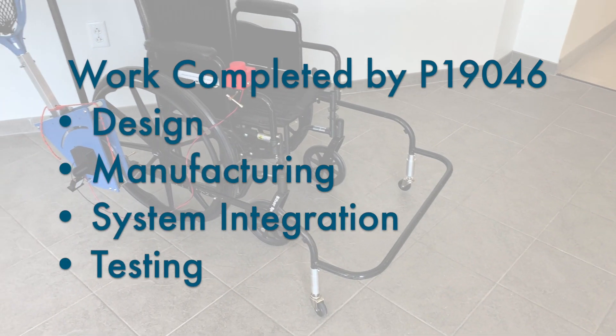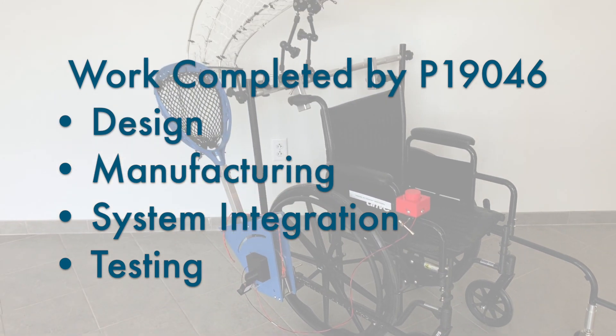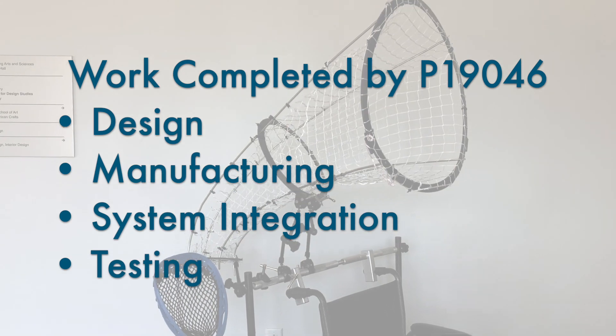Project team P19046 completed the design, manufacturing, systems integration, and testing of the product with users at Mary Cariola Children's Center in Rochester, New York.